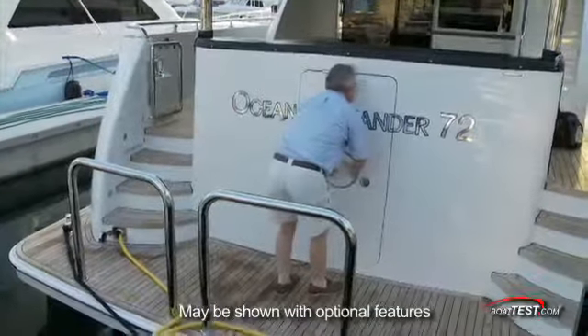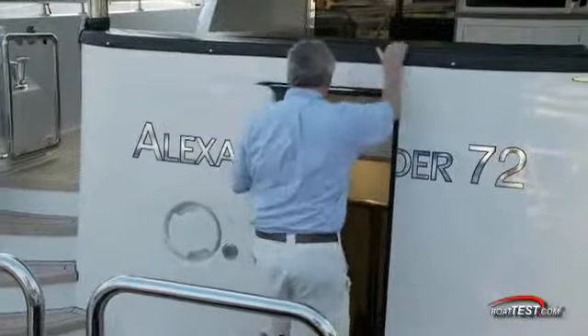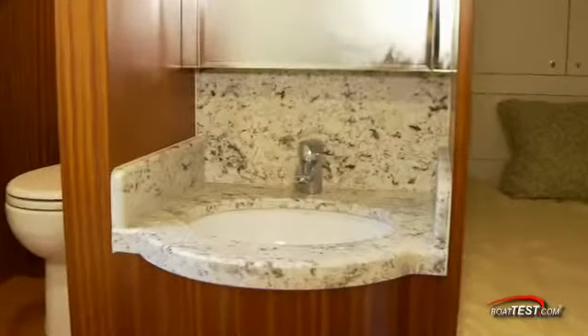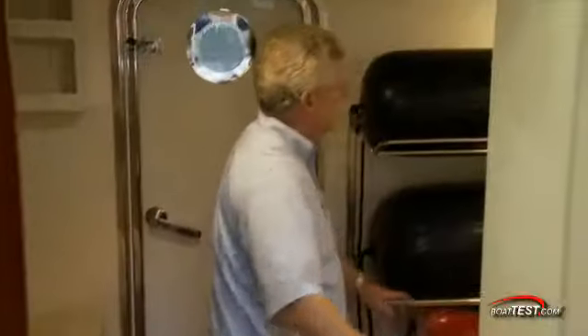We'll start with a look at the crew quarters and the engine room. The entry door is at the transom. Entering, we first come to the crew accommodations. Just inside the door, the head is to the left, shower to the right. Continuing ahead, we have a sink recessed into a granite counter, and then a single berth with storage. Opposite is storage for fenders, lines, etc.